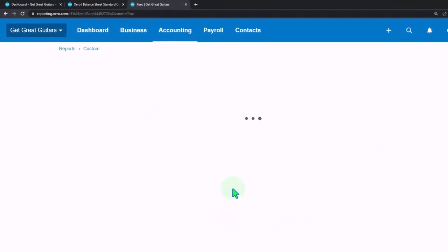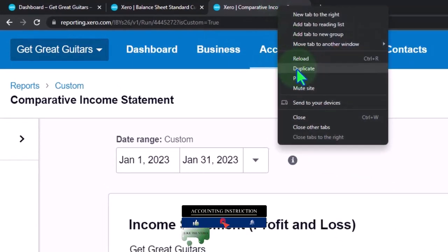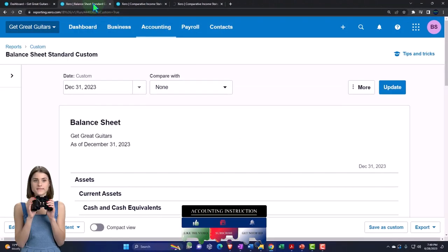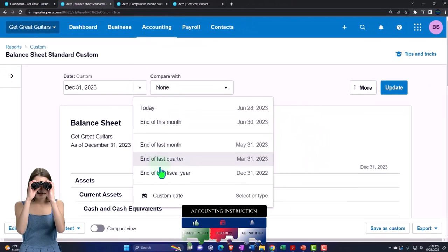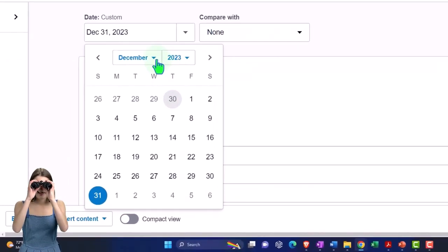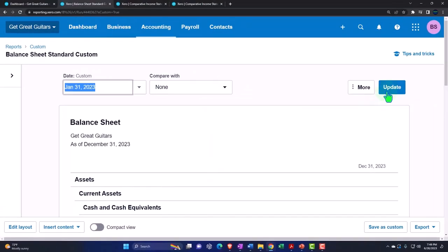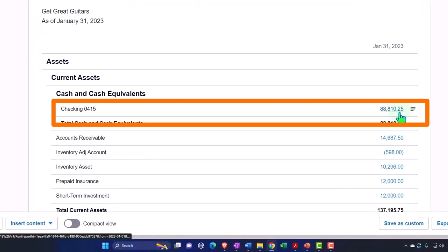Opening up another tab for the bank reconciliation by right-clicking and duplicating the tab again. Then tabbing left to change the date on the balance sheet, bringing it just for the month of January because that's what we are reconciling. Scrolling up top — we want January 31st. After updating, we're focused on the cash account currently at $88,810.25 on the book side.